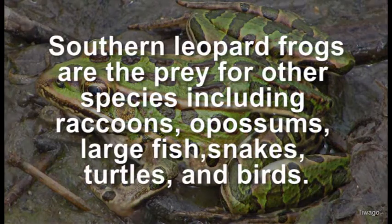Southern leopard frogs are the prey for other species including raccoons, opossums, large fish, snakes, turtles, and birds.